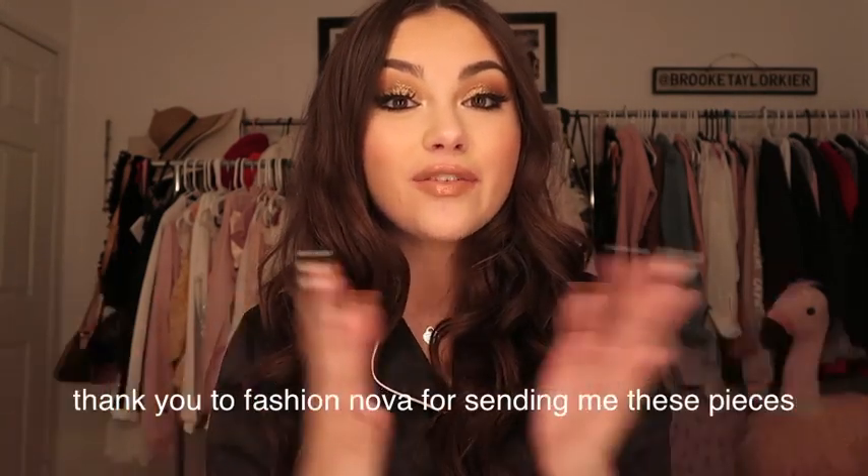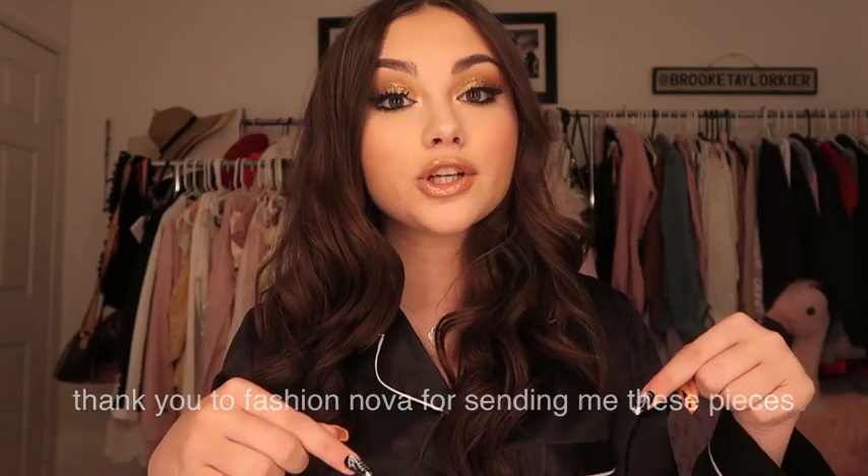So everything in this video is going to be from Fashion Nova. I will have everything linked down below if you want to shop specific pieces. I'm also filming in a different spot — I normally film my hauls in front of my gray wall, but I wanted to film with the clothing racks behind me today to try something different. I'm filming at night so the light from my mirror is kind of better. Let me know if you guys like this setup. With that all being said, let's get on with the fall haul.